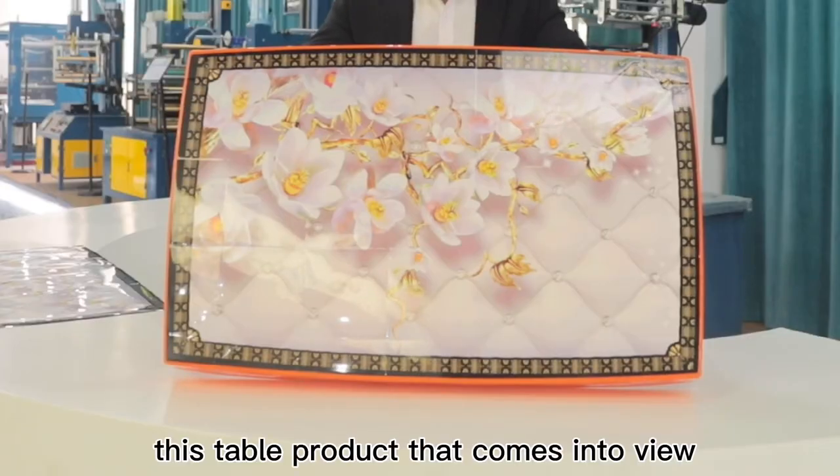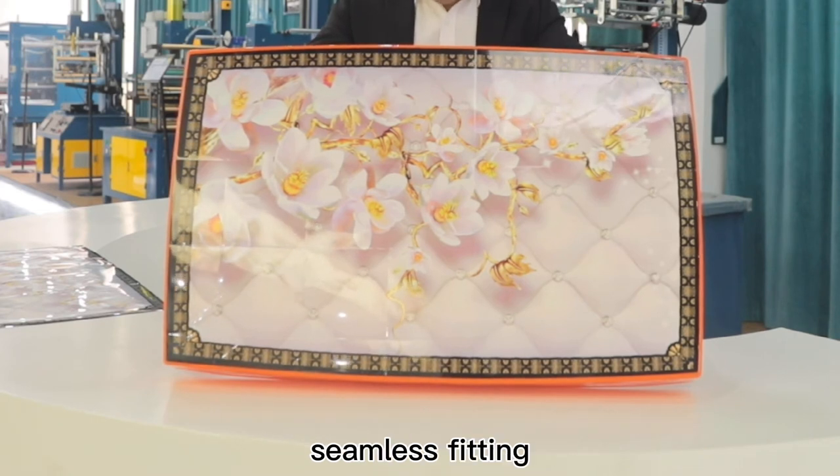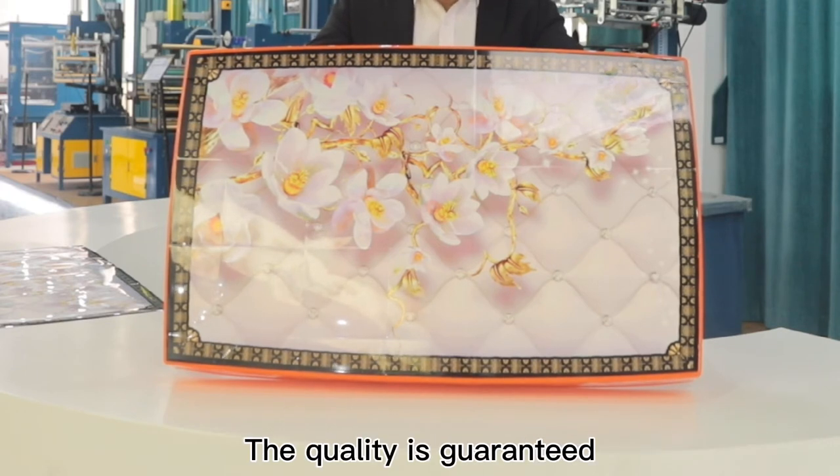For example, this table product that comes into view — the process can solve the problem of uneven surface decoration and seamless fitting. The design on the surface of products will never fall off. The quality is guaranteed.